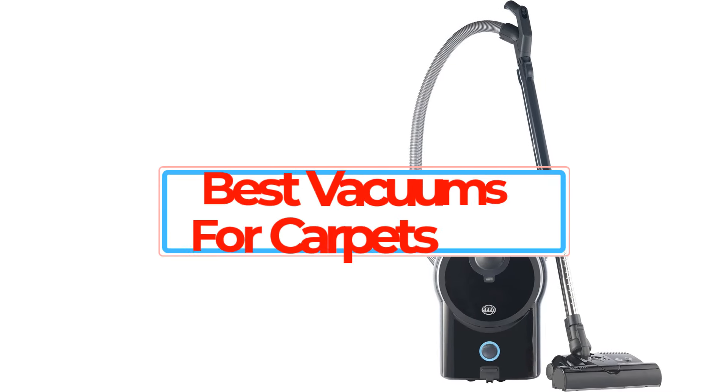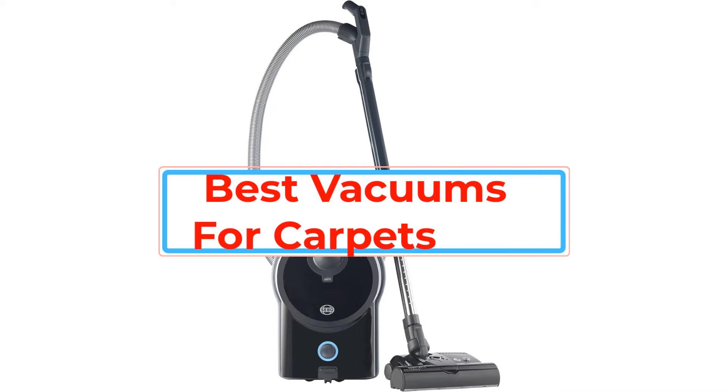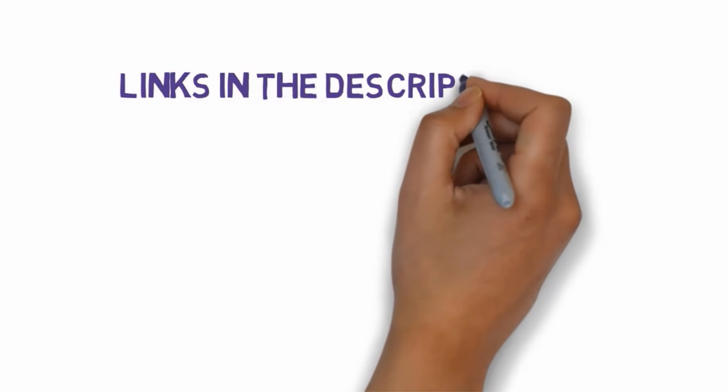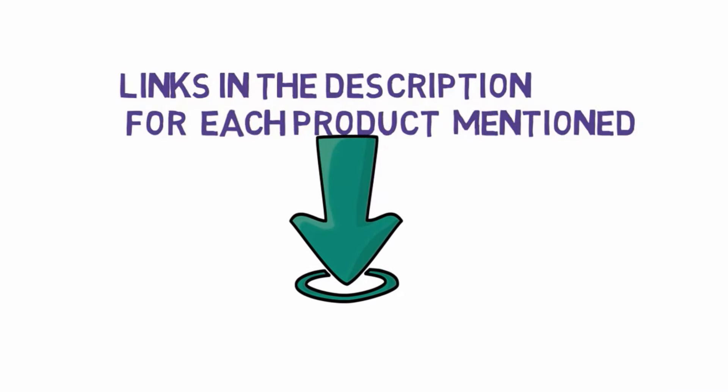Are you looking for the best vacuums for carpets? In this video we will look at some of the best vacuums for carpets on the market. We have included links in the description, so make sure you check those out to see which one is in your budget range.